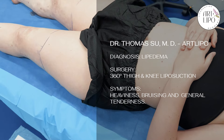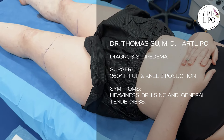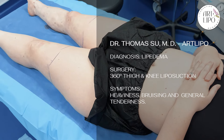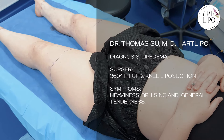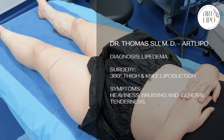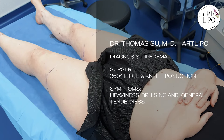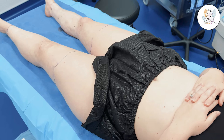I was diagnosed with lipedema and I just didn't want it to spread or get any worse. And what were some of the symptoms that you've had? Heaviness and bruising and just general tenderness. And you're telling me it was affecting you a lot with your pregnancy, right? Yes, it got really bad during pregnancy.